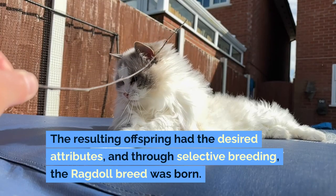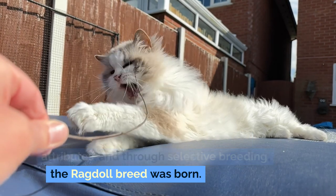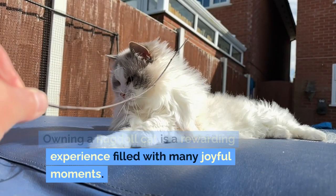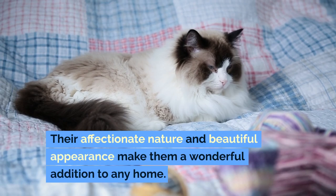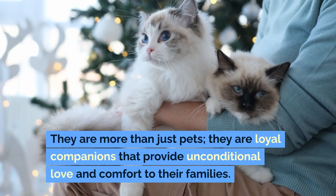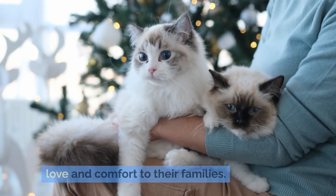The resulting offspring had the desired attributes, and through selective breeding, the ragdoll breed was born. The joy of owning a ragdoll: Owning a ragdoll cat is a rewarding experience filled with many joyful moments. Their affectionate nature and beautiful appearance make them a wonderful addition to any home. They are more than just pets — they are loyal companions that provide unconditional love and comfort to their families.